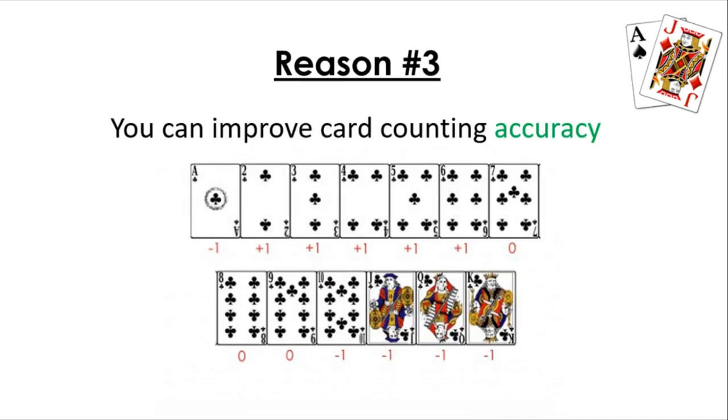Reason number three is that you can actually improve your card counting accuracy by sitting in the last seat. Card counting is a way to legitimately beat the casino and make profits playing blackjack. I talk about this a lot on my channel and I have a video taking you step by step on how it works and how you can beat the casino counting cards — I'll have a link in the description.